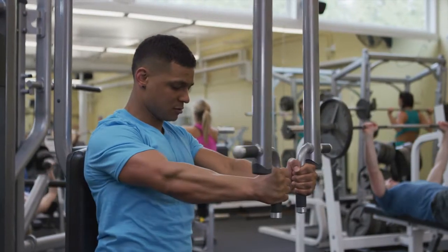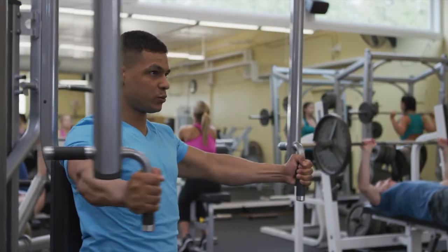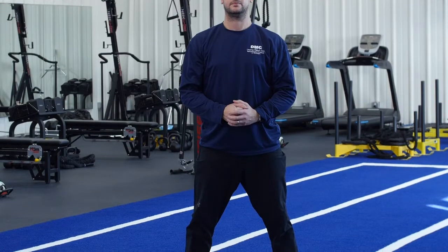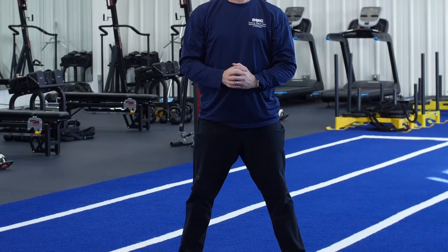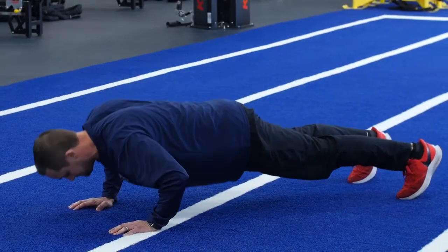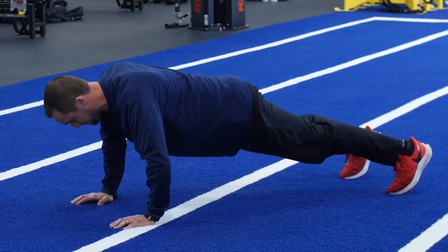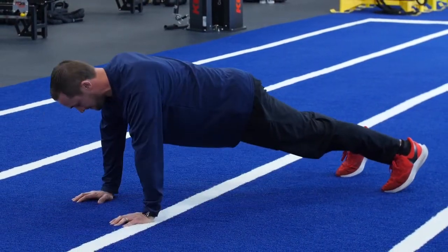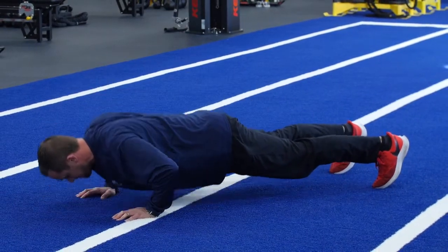Focusing on one body part will only be an effective exercise program if that's the way the human body was made to move. However, human motion is not meant to be isolated muscle contractions. Instead, the body is made to move continuously, with all muscles and joints moving together simultaneously in rhythm. Training movements has been shown to improve performance by increasing strength, coordination, and balance, and also helping prevent injury.